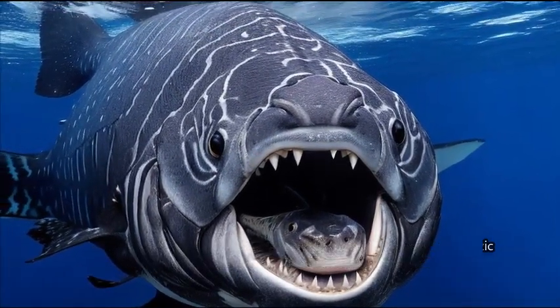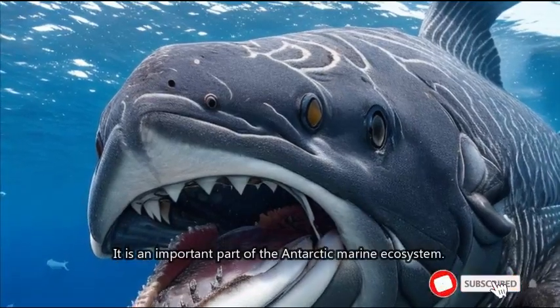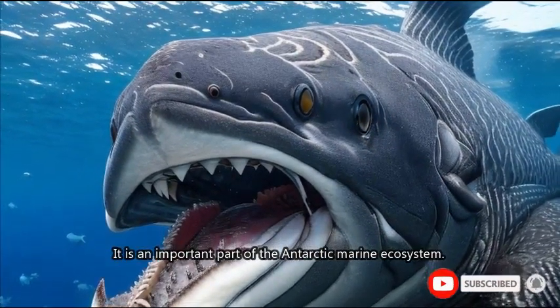9. Antarctic toothfish. The Antarctic toothfish, also known as the Antarctic cod, is a large predatory fish found in the Southern Ocean. It is an important part of the Antarctic marine ecosystem.